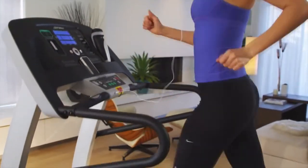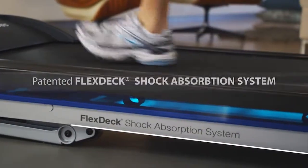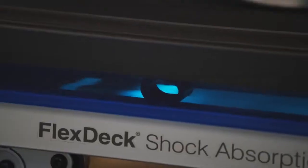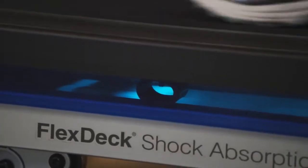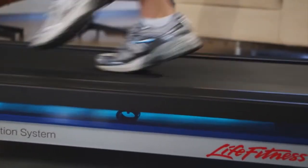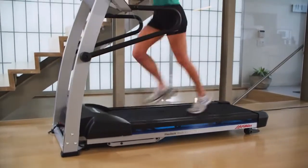Like our trusted health club treadmills, the F1 Smart features the FlexDeck Shock Absorption System. Our patented system uses virtually indestructible life spring shock absorbers to reduce joint stress by up to 30% more than running outside, decreasing the chance of injury and making every run and walk more comfortable.